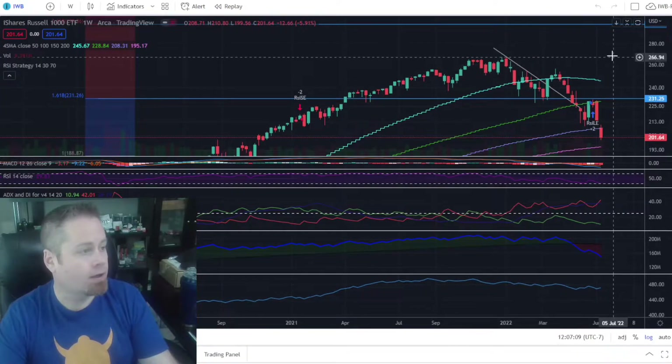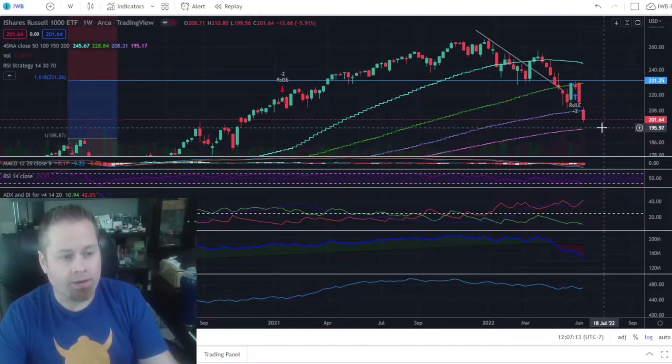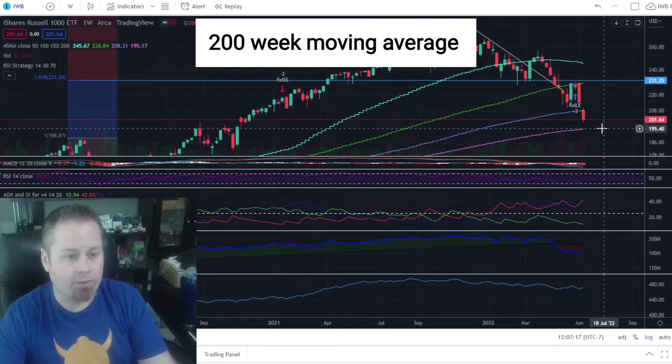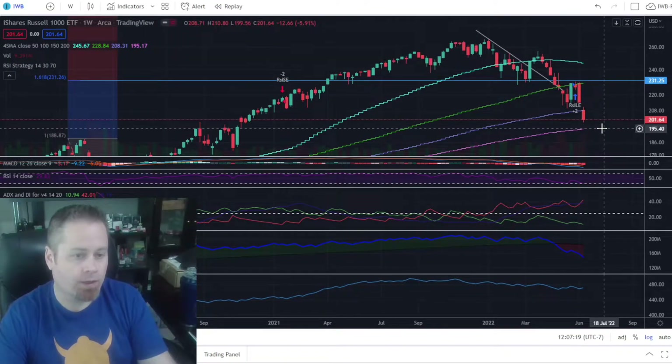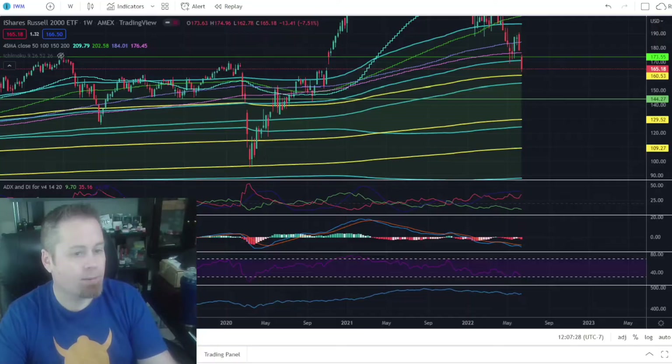Taking a look at the Russell 1000 large cap, similar story here. I think we could be looking at a possible bounce once we hit the 200-week moving average, which on the IWB is about $195 to $196. So we'll keep an eye on that for a possible bounce off the 200-week on the large caps.